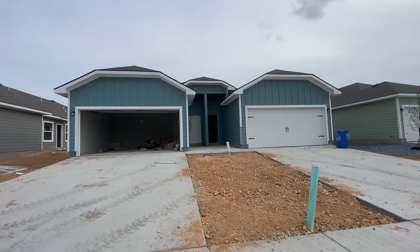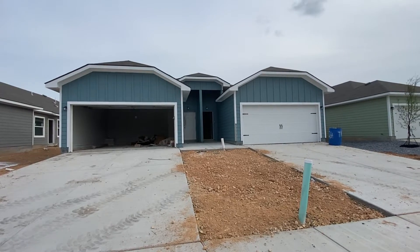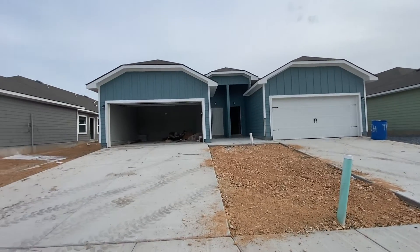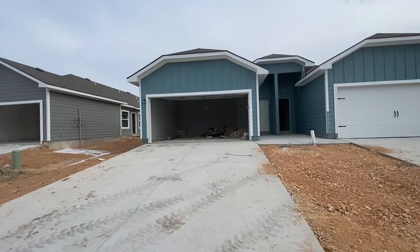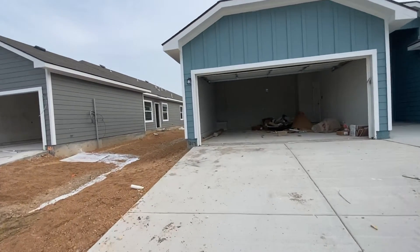This is a video walkthrough for 617-619 Heathers Way. Making some really good progress on the property.